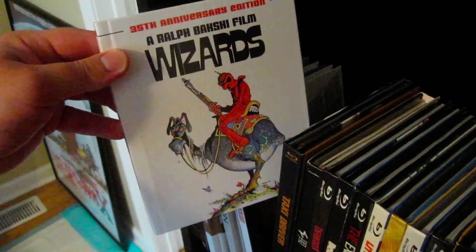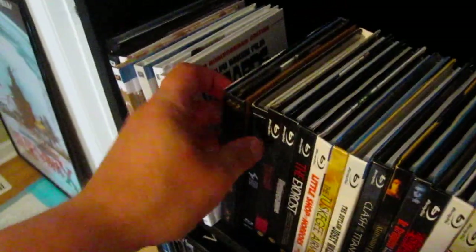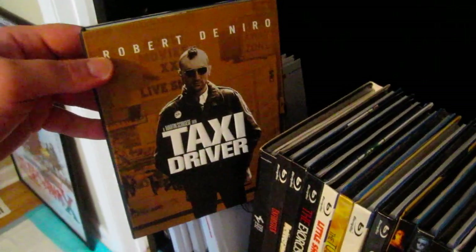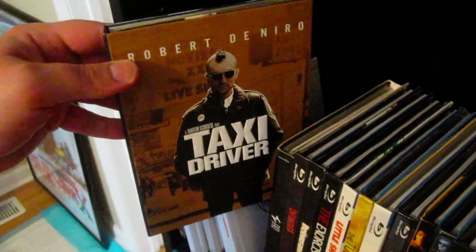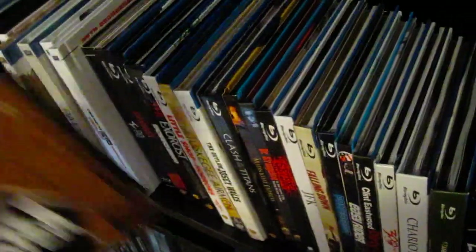Wizards — Ralph Bakshi film, great animation classic right there. And then next up, probably one of my favorite Blu-rays ever released, is Taxi Driver. I just absolutely love this edition. It's not your typical digibook — it does have some pictures and stuff in there; it might be more of a digi-pack actually — but I put it in here with the digibooks. Next up is a German edition for Fritz Lang's M, a very nice edition as well.